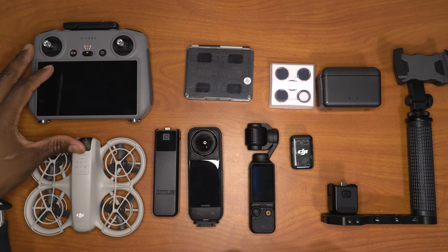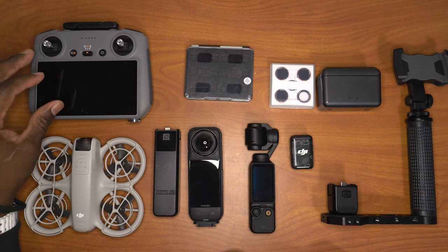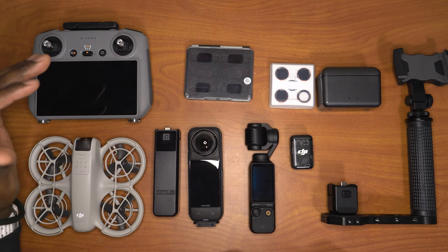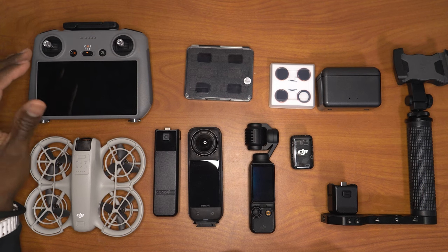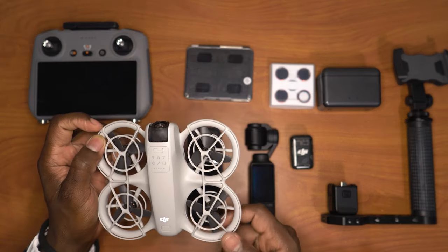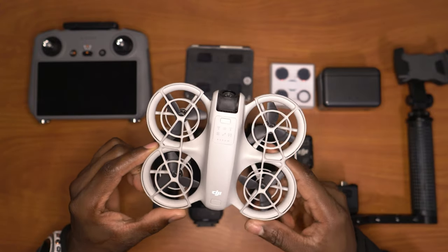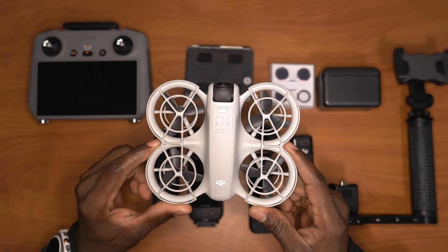I always recommend that if you're a travel person, you have at least one drone. There is no view quite like aerial photography. If you're in the mountains or somewhere scenic and you'd like to capture an aerial view, you'd want a drone. I've had multiple drones including expensive thousand-dollar ones, but I choose to recommend this one because it's not only cheap, it's very capable and damn near indestructible.